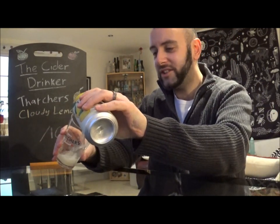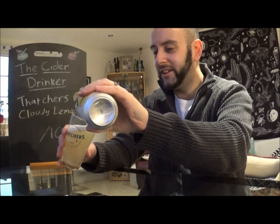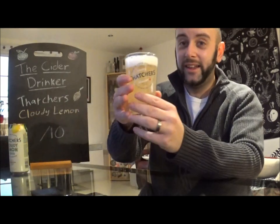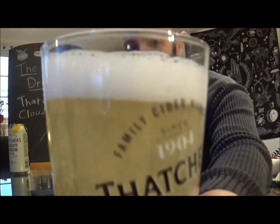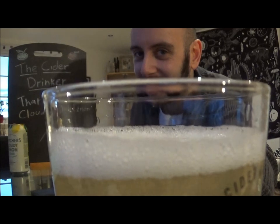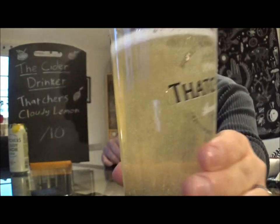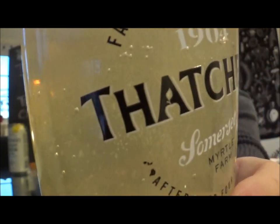Let's get it in the old Thatcher's small glass here. Now I have a feeling I know what the colour is going to be, but we'll see. Whoa, that is a lot of carbonation! Look at that head. That is really heavily carbonated, as you can see right there — look at all those bubbles rising to the top of the glass.